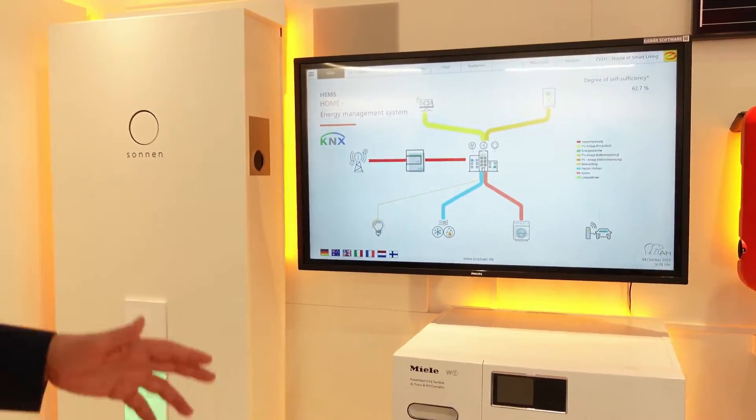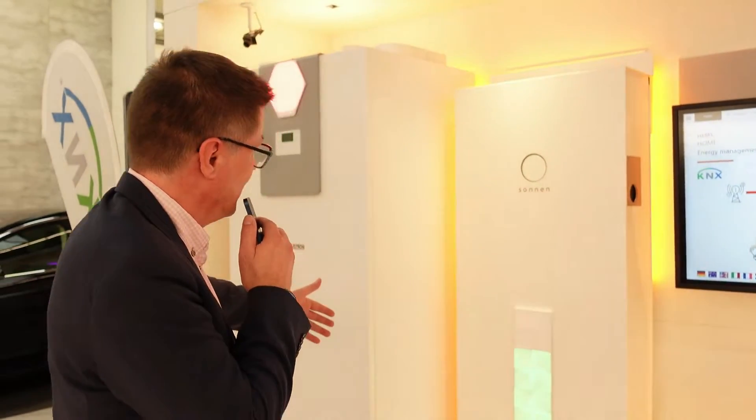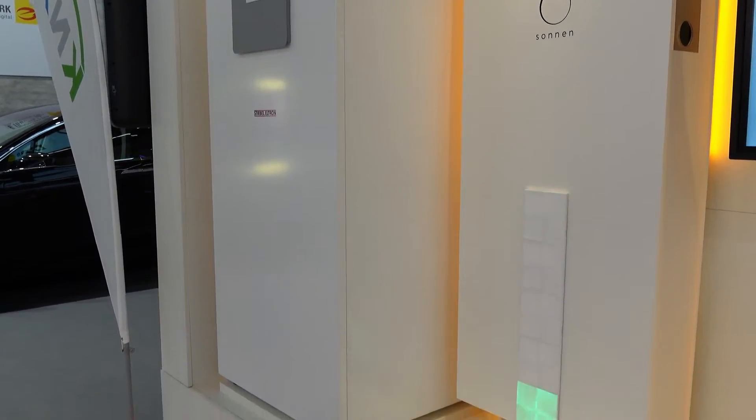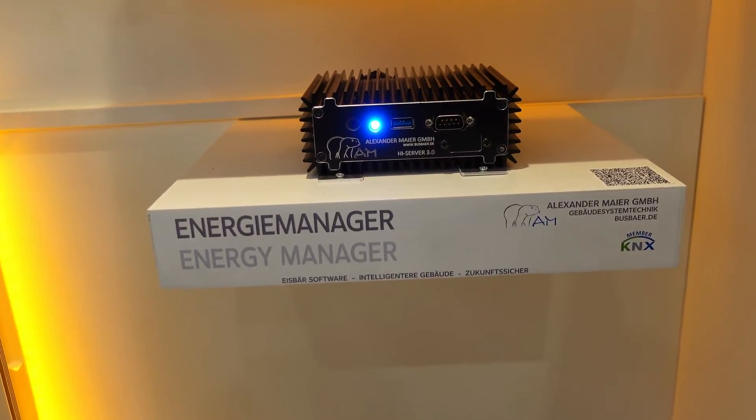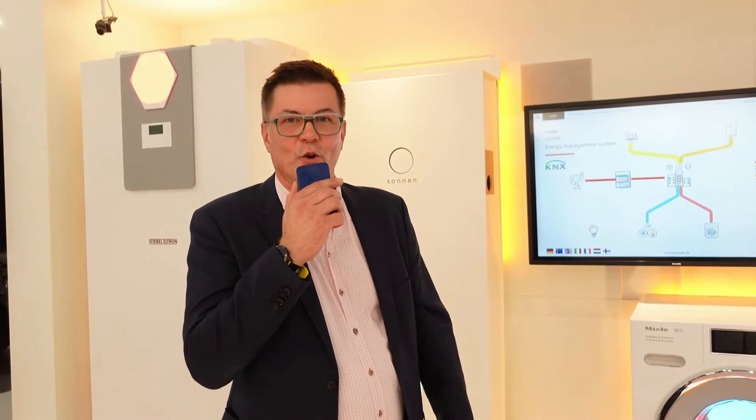The Canix system can be extended to integrate washing machines, solar inverters, battery storage, and heat pumps — all connected to the Canix smart home system to make your home even smarter in terms of energy management. Thank you.